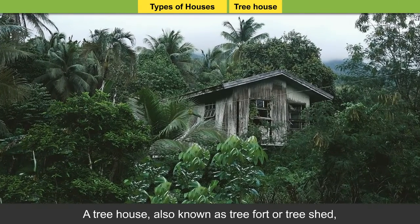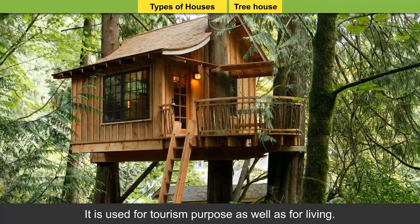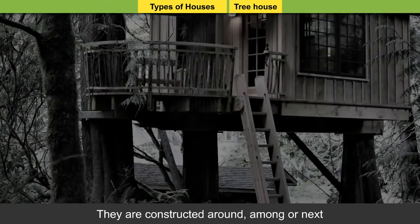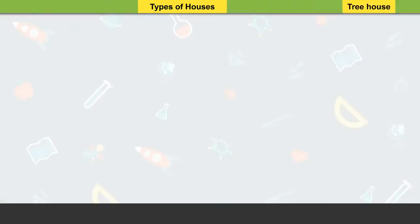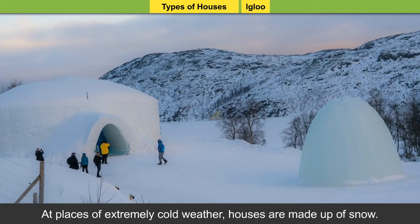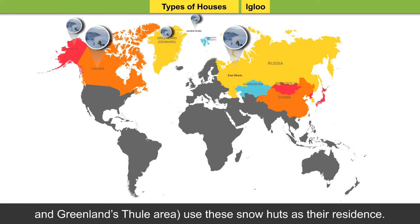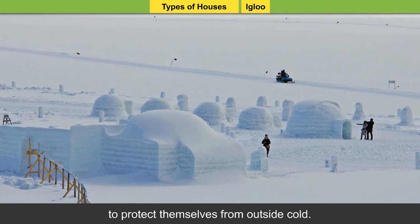Treehouse: A treehouse, also known as a tree fort or tree shed, is usually built in deep forestry areas. It is used for tourism purposes as well as for living. Treehouses are common in the African continent and can be found in forests of Southeast Asia too. They are constructed around, among, or next to the branches or trunks of mature trees, and are located above the ground level. Igloo: At places of extremely cold weather, houses are made up of snow. These are known as igloos. Eskimos — people of East Siberia, Canada, Central Arctic, Alaska, and Greenland — use these snow huts as their residence. The insulating behavior of ice helps them protect themselves from outside cold.